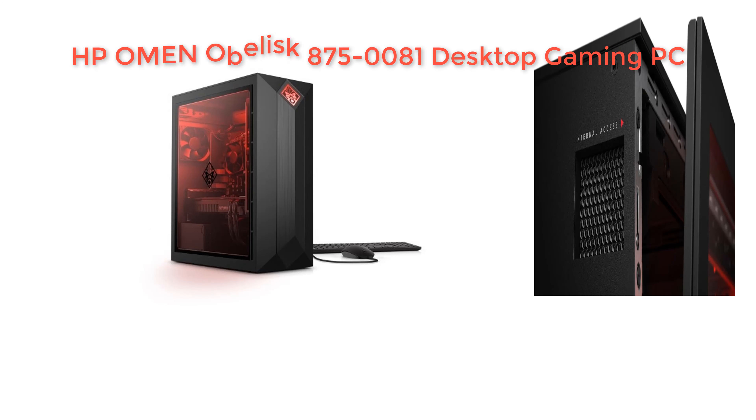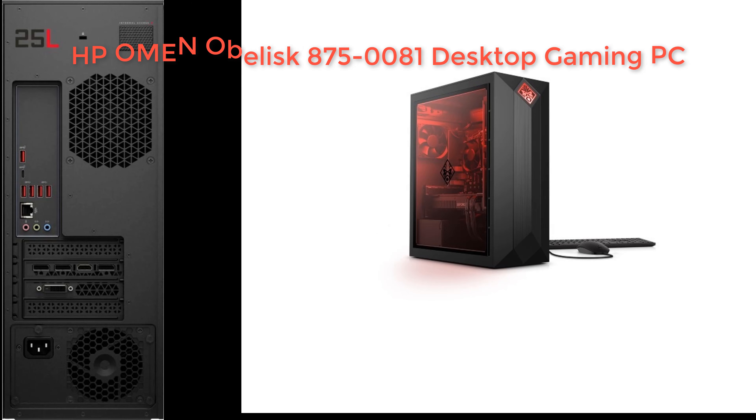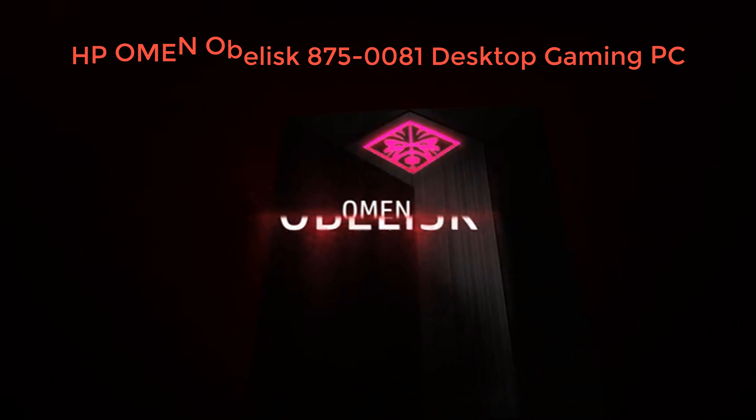Tech Specs: Processor Intel Core i7-8700, 3.20 GHz. Memory 16GB DDR4. Hard drive size 1TB 7200RPM HDD. Operating system Windows 10 Home, 64-bit. PC type desktop. Optical drive media drive. Audio 5.1 surround sound. Video NVIDIA GeForce RTX 2070 graphics card.